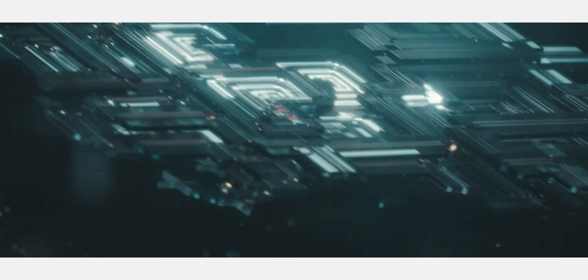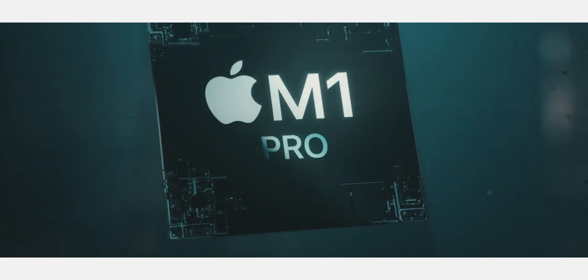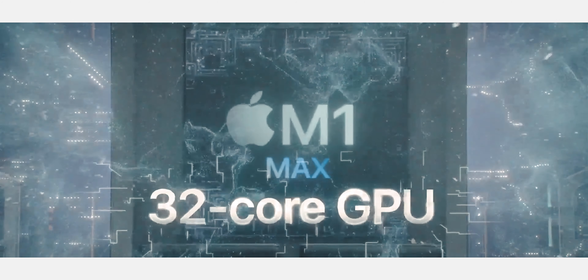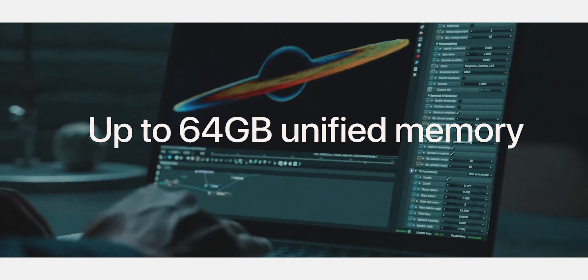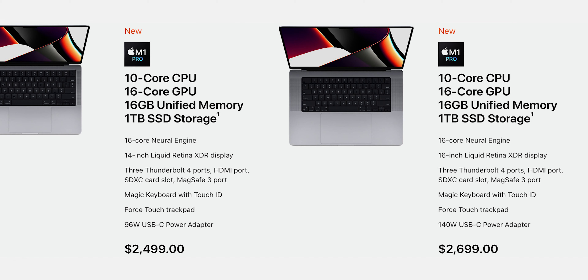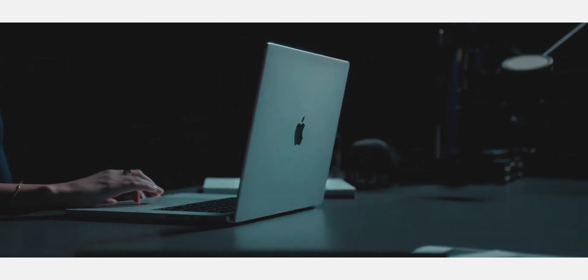Whichever MacBook Pro you choose, you'll get a version of the new M1 chip. And apparently everyone got it wrong — it's not the M1X after all. Apple branded the two new chips the M1 Pro and the M1 Max. The M1 Pro goes up to a 10-core CPU and a 24-core GPU. The M1 Max also has a 10-core CPU but a whopping 32-core GPU, and you can max it out with 64GB of unified RAM and up to 8TB of SSD. Most people coming from Intel MacBook Pros will be more than happy with the baseline M1 Pro. I ordered mine in a mid-tier 16-inch — I've been waiting a long time to replace my 2018 15-inch MacBook Pro, and today it's finally here.